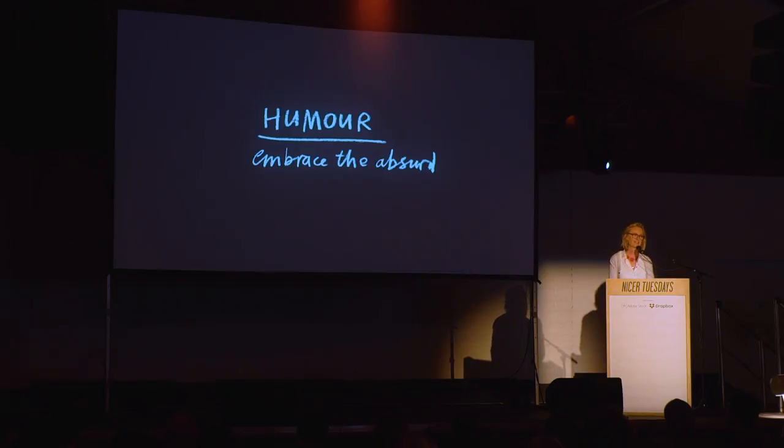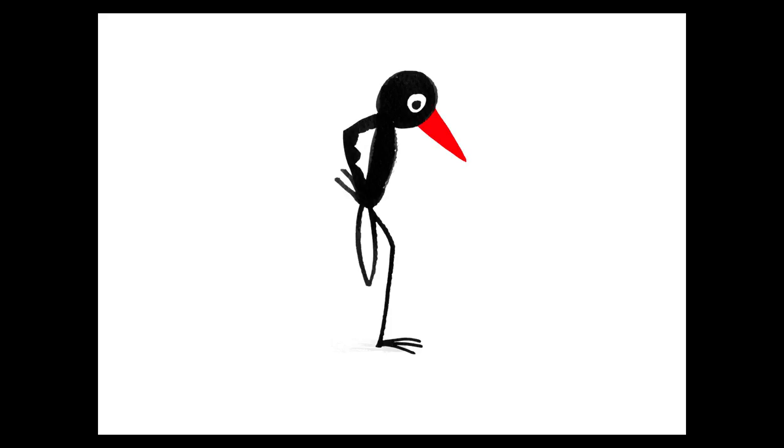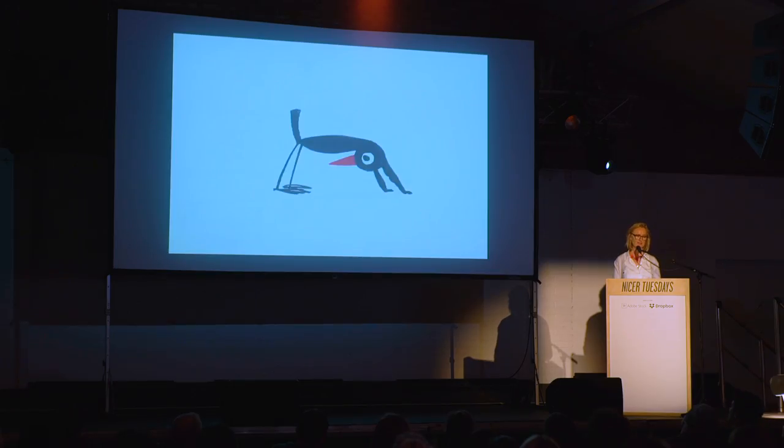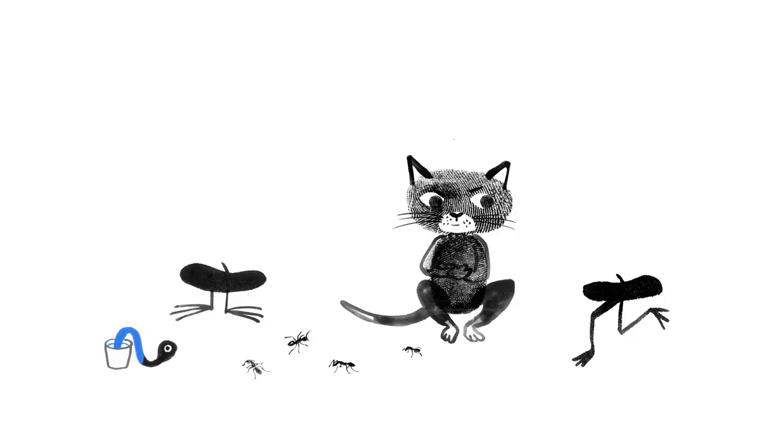Despite both my books having quite serious subject matter, that wasn't the plan — I just really wanted to write a funny story and create a funny character. One of the first things I did with Bob was make him do yoga, because I realized if you can make a bird do yoga convincingly, you can kind of make him do anything. Drawing can be anything — it's not limited by realism — and whatever you draw, the kids are going to believe it. So don't be scared of being a bit surreal.